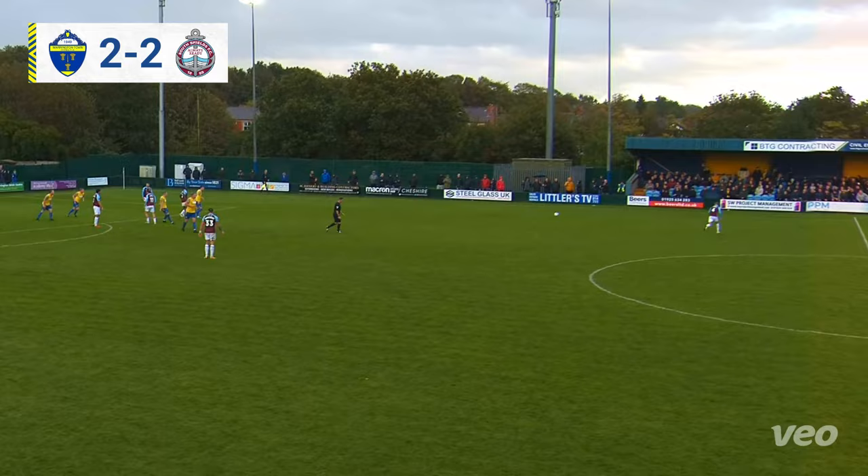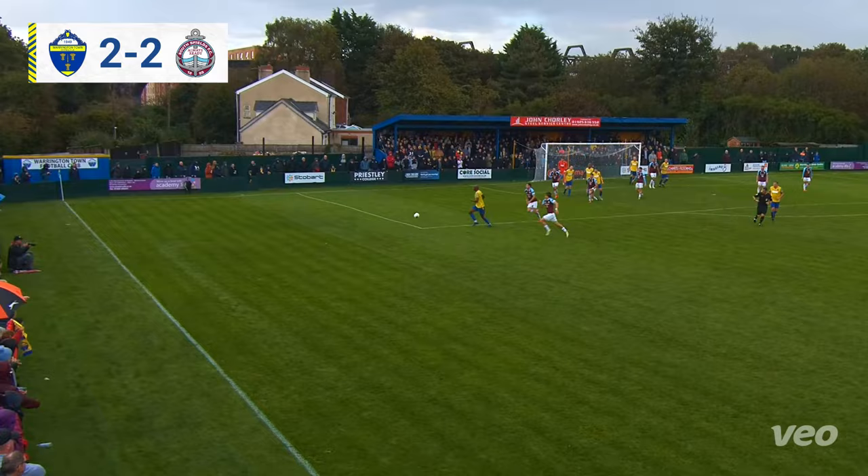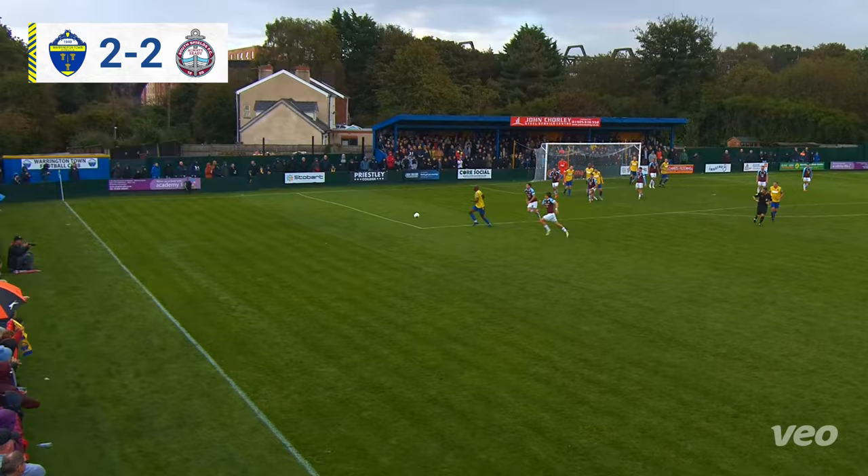Williams gets it clear — Town edging closer here. Liddle recovers the ball, clips it towards the back post and it's headed away by Tom Hannigan. Dixon again tries to run away with it but only succeeds in conceding the throw. Then the full-time whistle is blown and against all odds, Warrington Town have come back to retrieve a point, down to ten men inside the first ten seconds.